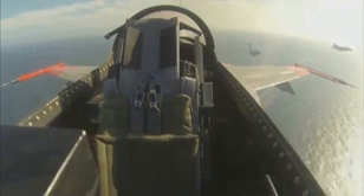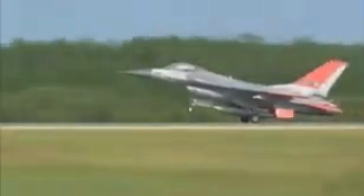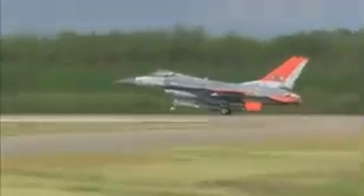F-16 and F-4 chase planes off the port side follow the QF-16 as it makes its final approach back to Tyndall and a picture-perfect landing. Woo! Yeah, baby!